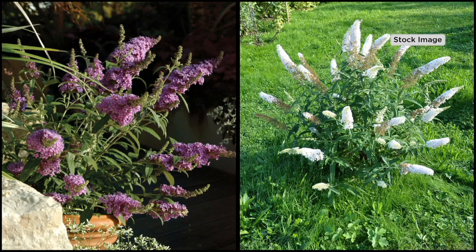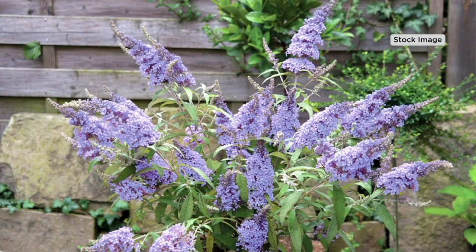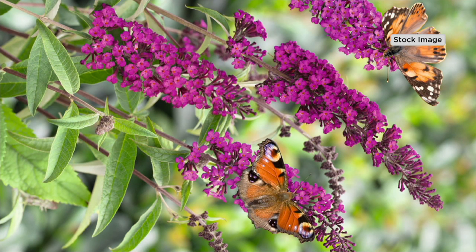They grow three to three and a half feet tall, not eight, nine, or twelve feet — very compact and not leggy. No other flower will attract all the different butterflies like this plant. They are nectar-rich, sweet-smelling, and full of flowers. Butterflies are attracted to masses of flowers — they'd rather have a buffet — so these are covered with flowers, like a perfect landing strip for butterflies.